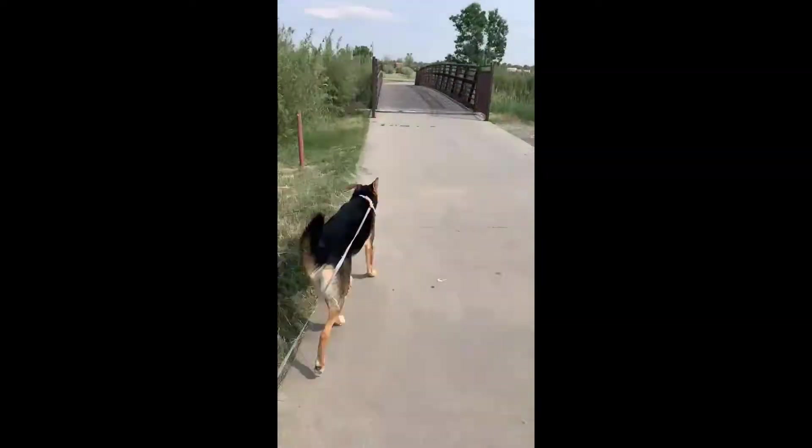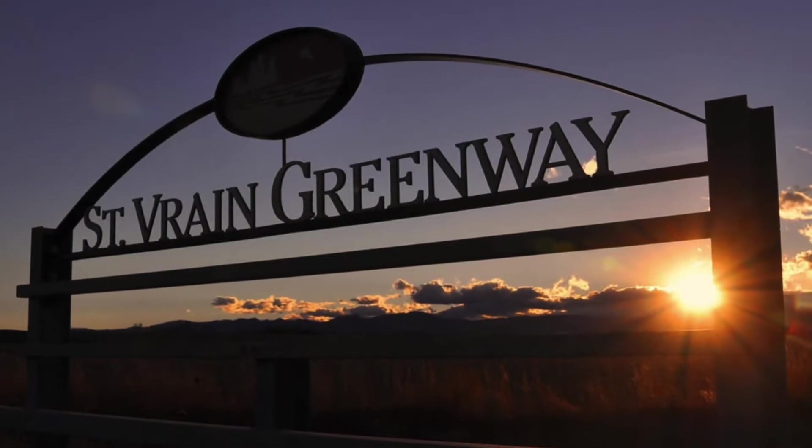Hello, and thanks for joining us for another episode of Tom Talks. Today, come take a walk with Hope and her dog Penny along the St. Vrain Greenway in Longmont, Colorado.